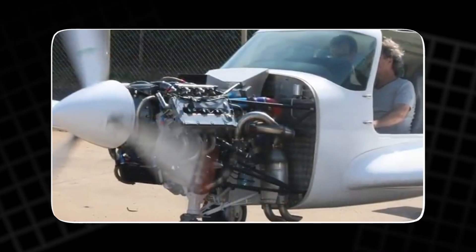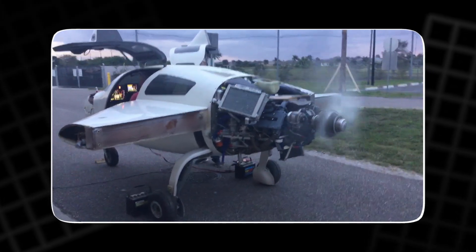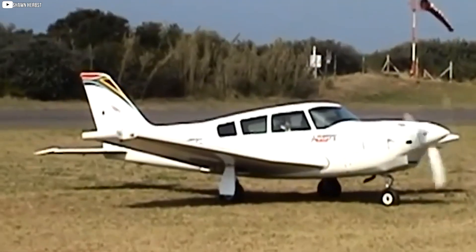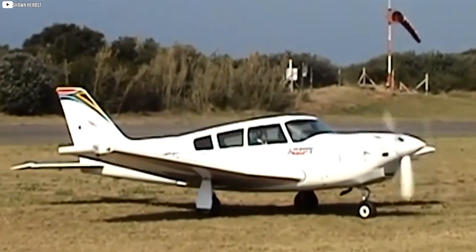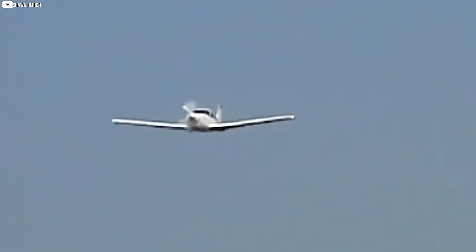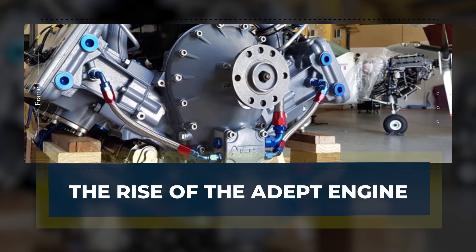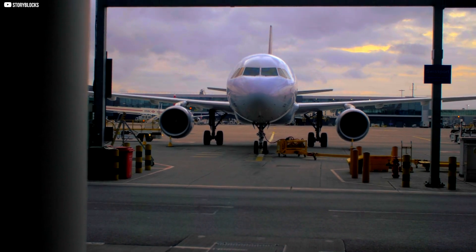The ADEPT engine promises better performance, increased reliability, and a major leap forward in engine technology. Today on the Plane Crazy Channel, we're diving into the development of this cutting-edge engine built for the future of flight and set to make waves in the aviation world.